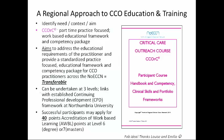CORC is a part-time, practice-focused, work-based educational framework and competency package. It aims to address the educational needs of outreach practitioners — so it's fit for purpose. We also wanted it to be transferable across our region, and we wanted people to be able to integrate it into their academic pathway. So it can be taken at three levels: certificate level, but also degree and master's.